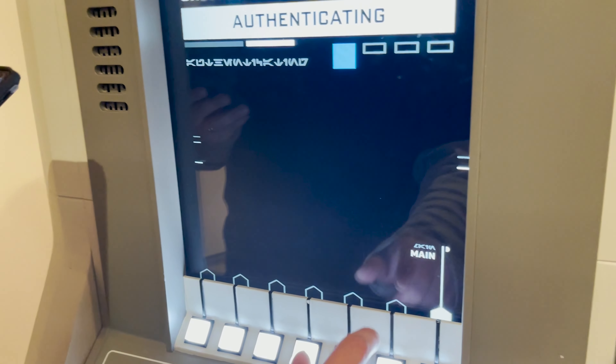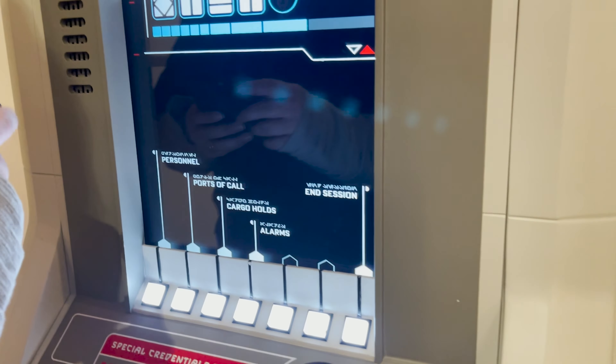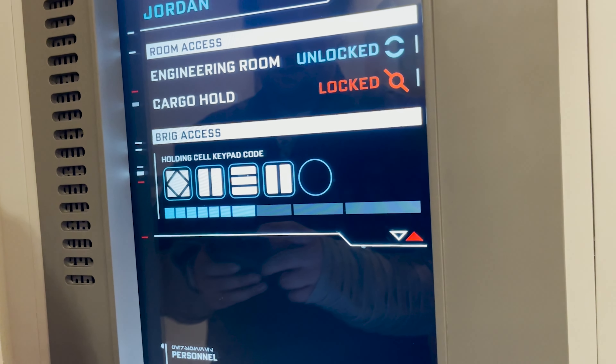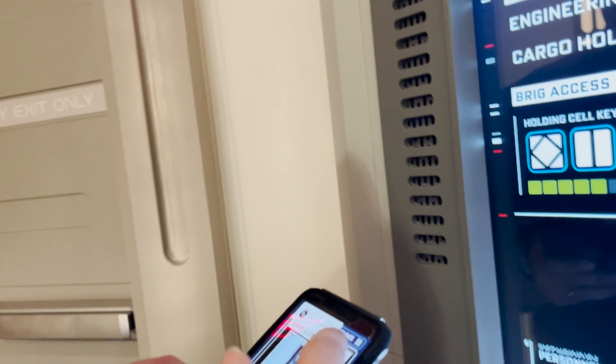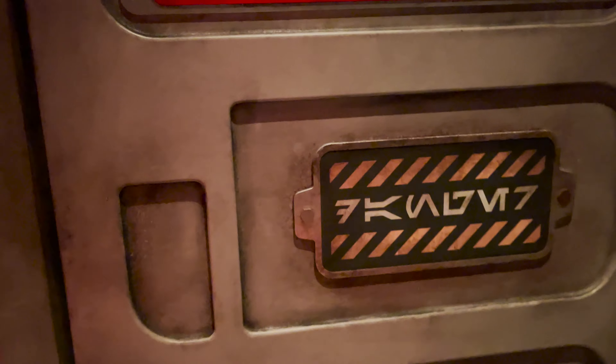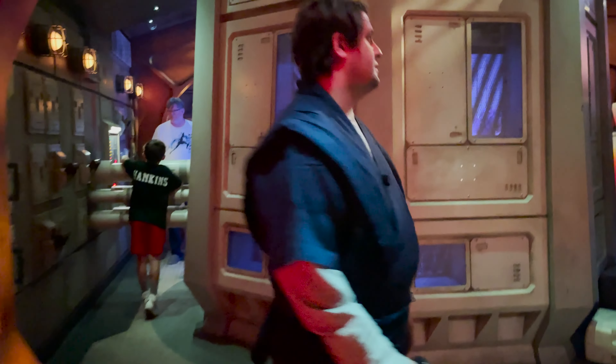We're taking a special code to be part of the restricted area. We just unlocked the engineering room, so now we can go in and look at it. Entering the engineering room, the first thing I notice is all these beautiful details on the wall. It's very cool being behind the scenes on the ship and seeing all the interior and inner workings of what might make a ship work.